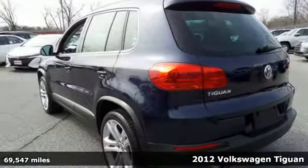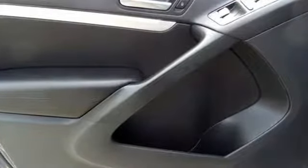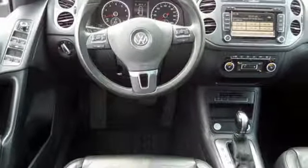This compact SUV comes with a security system and CD player with audio input. More standard features include stability and traction control, multiple airbags, and anti-lock brakes for you and your passenger safety.